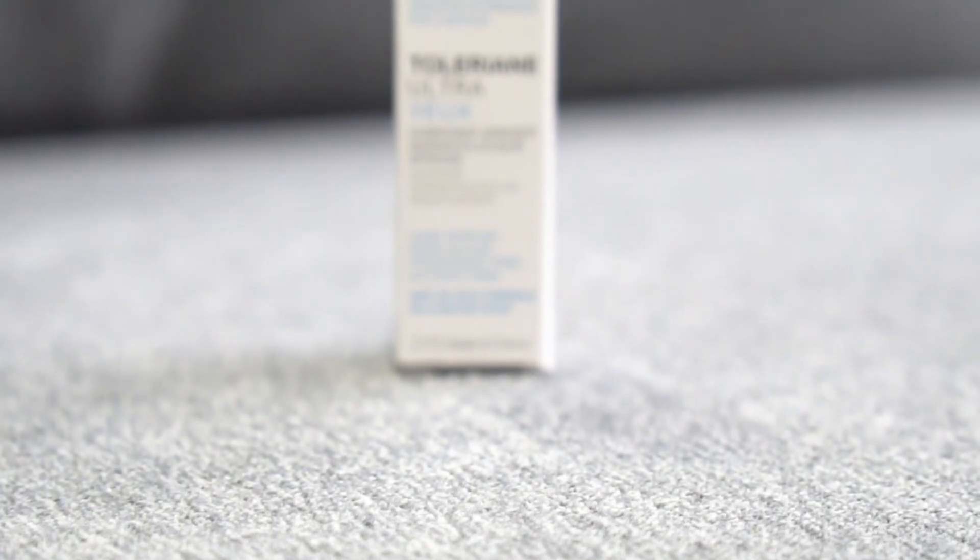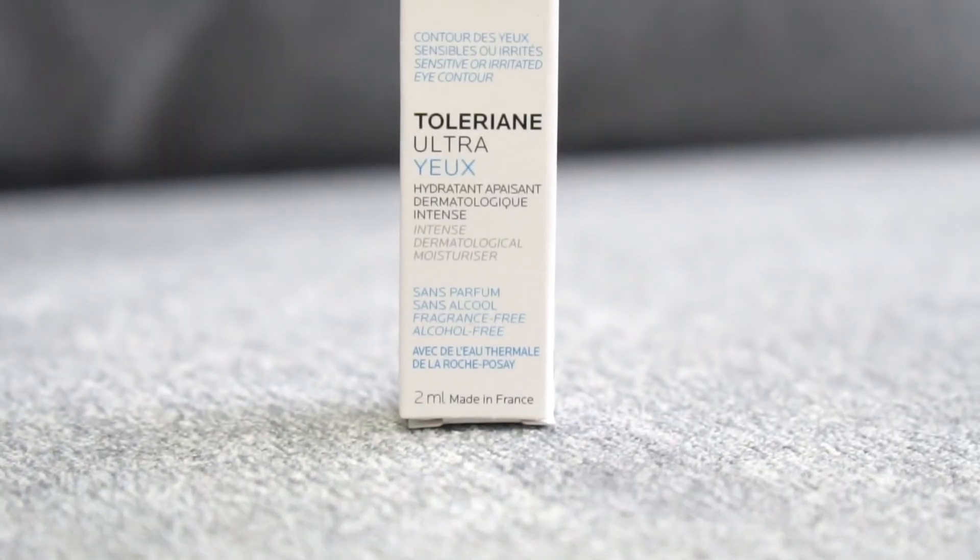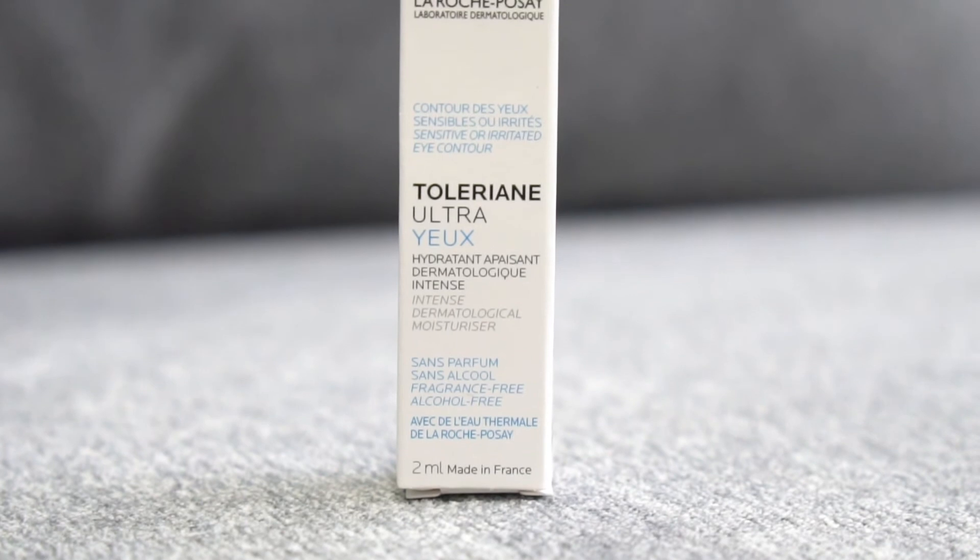The last product that some of you will be receiving is the La Roche-Posay Toleriane Ultra Eye Contour. This is perfect for any puffiness, irritation, and the sensation of itching around your eyes — but even if you don't have sensitive eyes, it's honestly perfect for anyone. Just reduce that puffiness and get a little extra moisture around your eyes. It's a nice one to use at night. It has niacinamide — vitamin B — in it, it's ophthalmologist approved, so it's safe for your eyes, and tested under dermatological control like all La Roche-Posay products. It's free from preservatives, parabens, fragrances, and colorant.